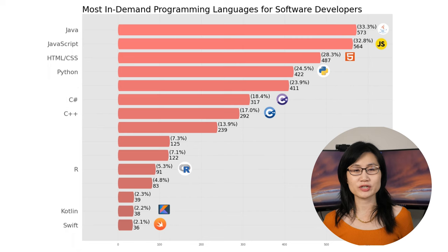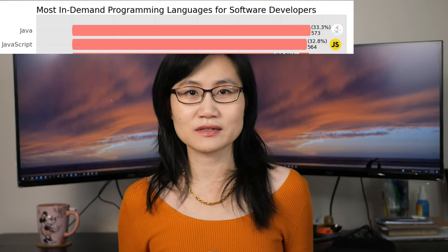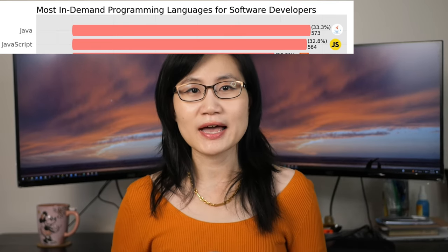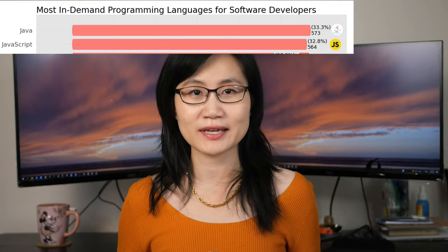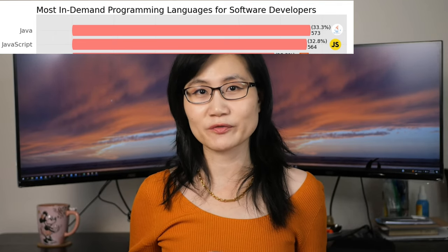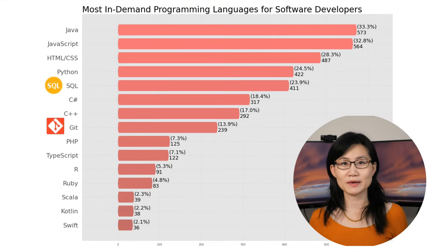The top two in-demand programming languages are Java and JavaScript, coming out close at 33%. Both are general languages used in building enterprise applications and equally in demand in the job market. If you want to develop for the web, choose JavaScript. If you think you might like to make Android applications, Java would be a better choice, as it was the primary language used for Android before Kotlin was introduced.